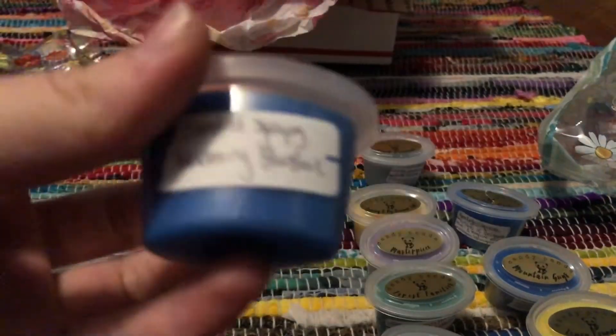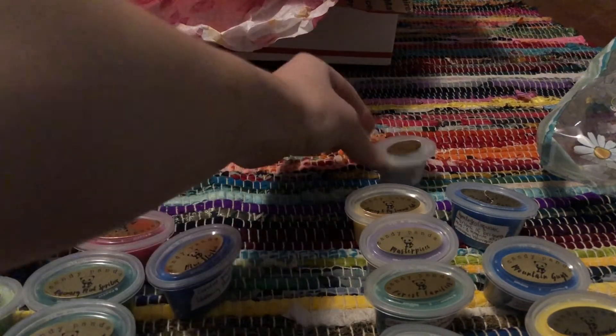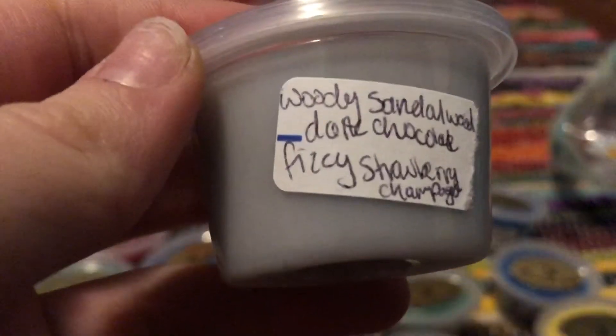And then Blue Slushie, which is candied syrupy blueberry slushie. Whoa — that smells like grape children's ibuprofen or something like that. Definitely like a grape children's powder medicine. That is so weird. And then we have Black Diamond, which is Woody Sandalwood, Dark Chocolate, and Fizzy Strawberry Champagne.